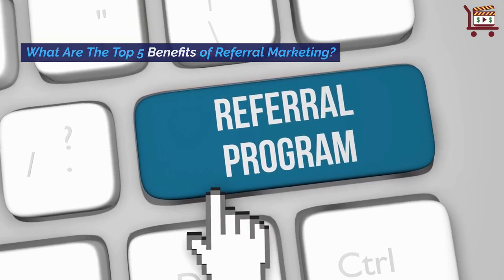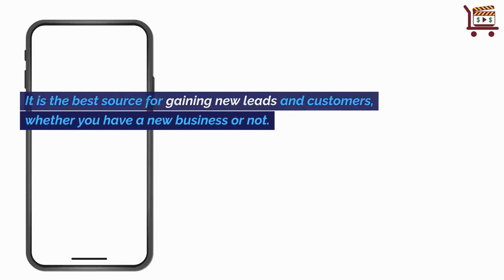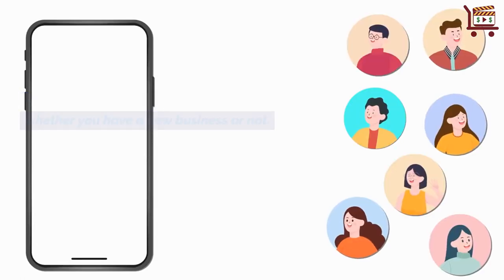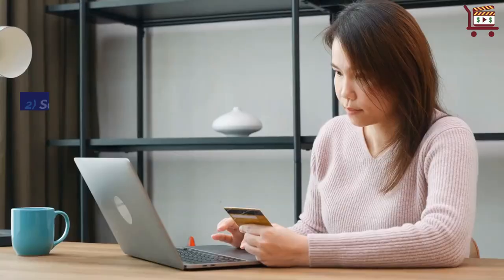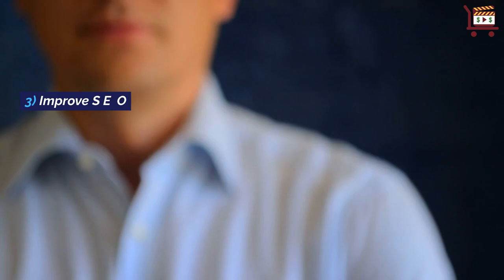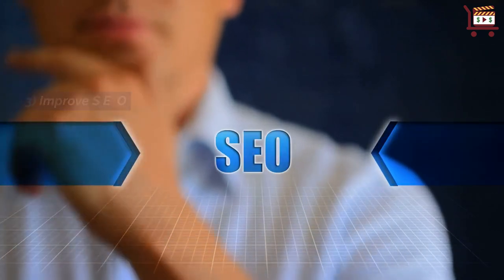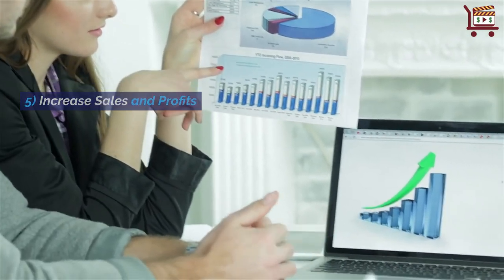What are the top 5 benefits of referral marketing? It is the best source for gaining new leads and customers, whether you have a new business or not. 1. Reduces your marketing budget. 2. Say goodbye to cold calling. 3. Improve SEO. 4. Get more positive reviews. 5. Increase sales and profits.